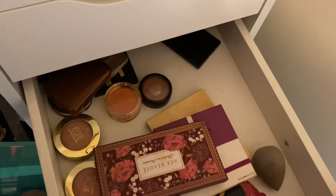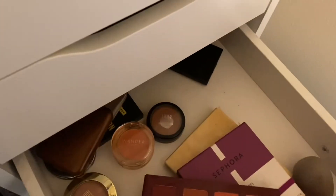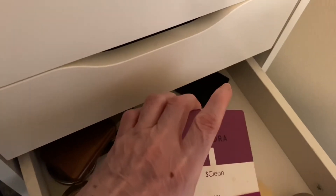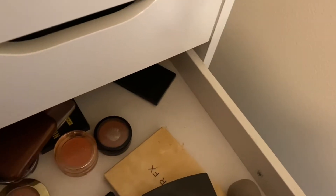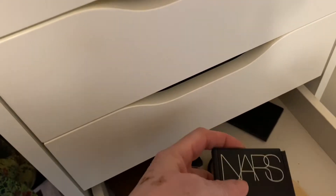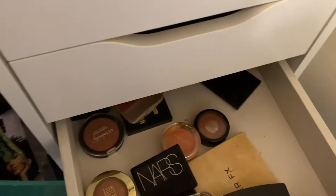Let's move down to the blushes. I'm definitely going to take out this ACE blush palette. I think I'm going to take out this one too — the Sephora S Clean. And I'm going to take out this NARS — it's one of my favorite orangey rust colors. And I'm going to take out this Fashion Fair blush too.